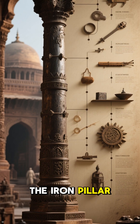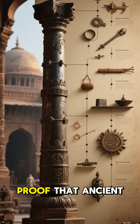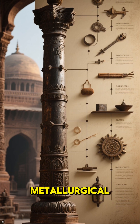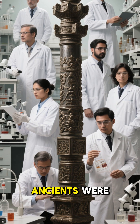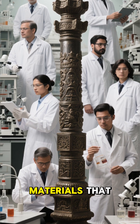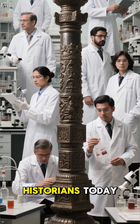The iron pillar isn't just a scientific curiosity. It's proof that ancient civilizations had sophisticated metallurgical skills long before modern chemistry. It shows that the ancients were capable of creating materials that could withstand the test of time, inspiring both scientists and historians today.